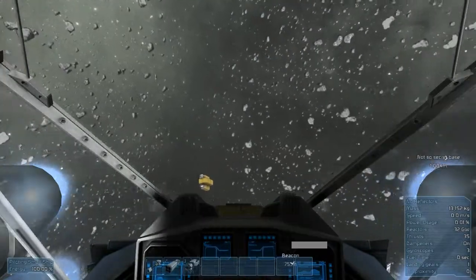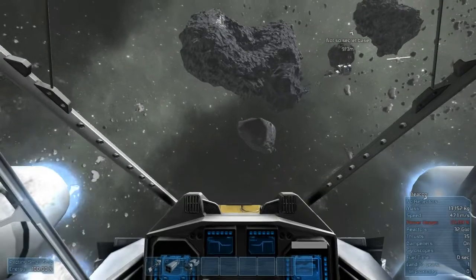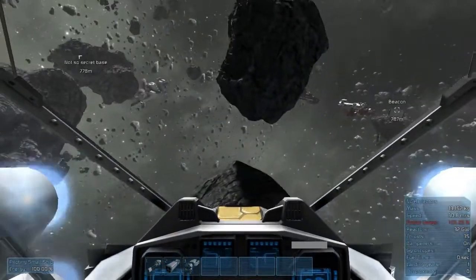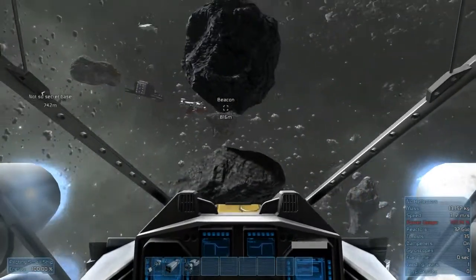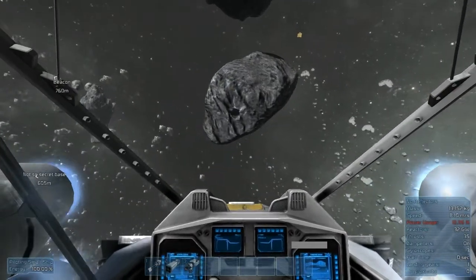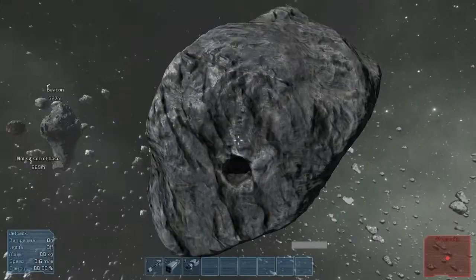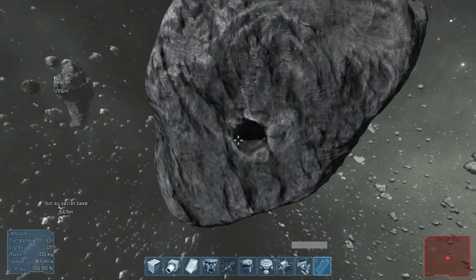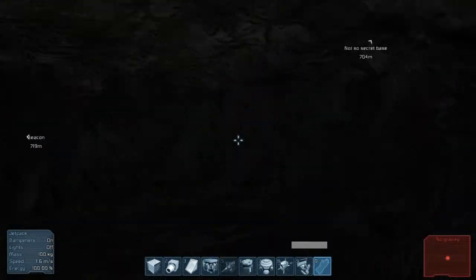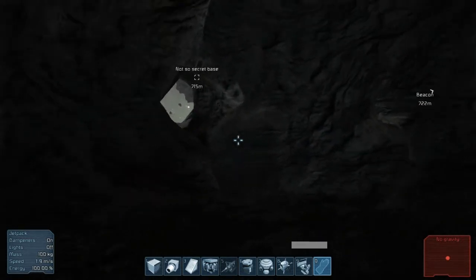I also found out that most of the asteroids here actually have interiors, even the small ones. So there's potential for some fun spelunking. This would make another cool secret base — it's kind of smallish, but most of the work is done for you.